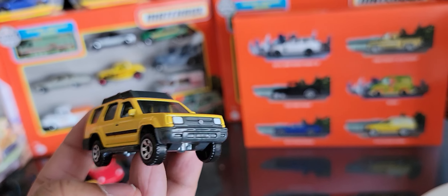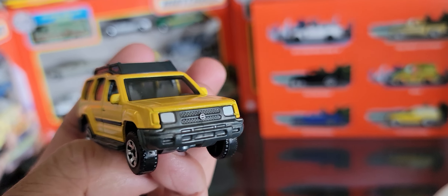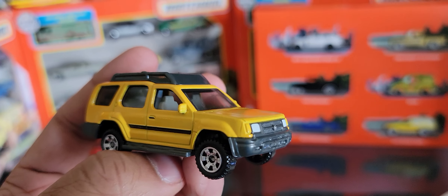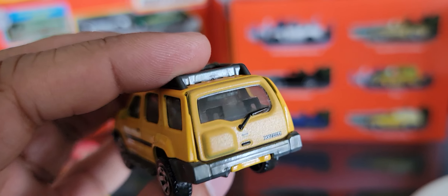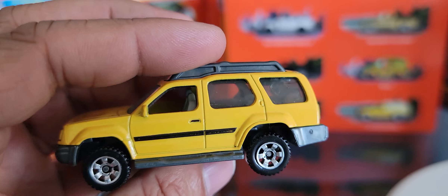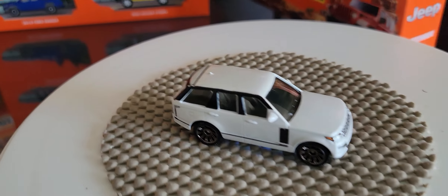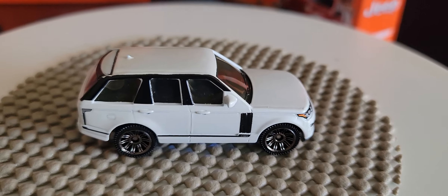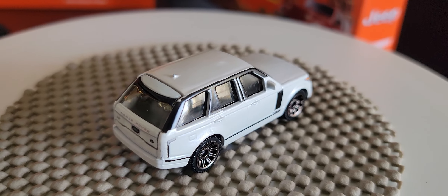I wish more Matchbox or Hot Wheels influencers would get this message across to Mattel, because they design fantastic cars and then they cheap out on places they shouldn't. There are quality control issues they really need to work on. Anyways, moving along to a car that doesn't typically have any quality control issues — at least in the die-cast line, can't say the same for the real car — the Range Rover, the 2018 Land Rover Vogue SE.